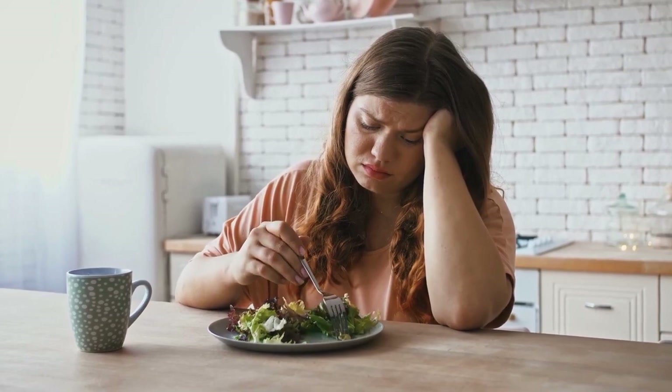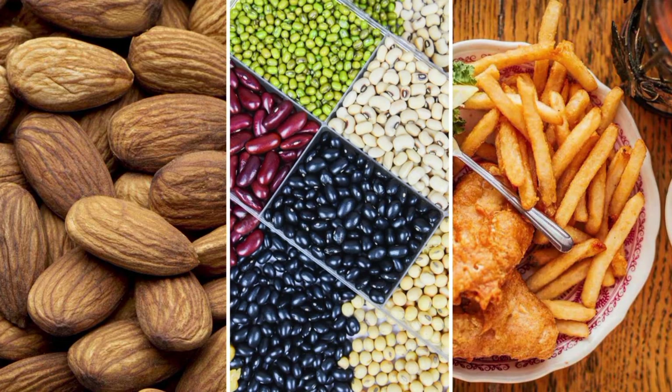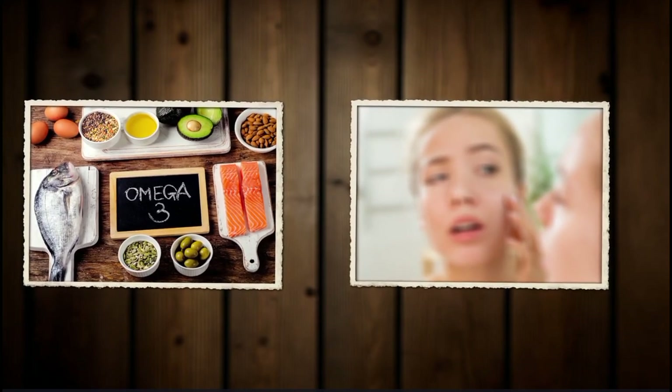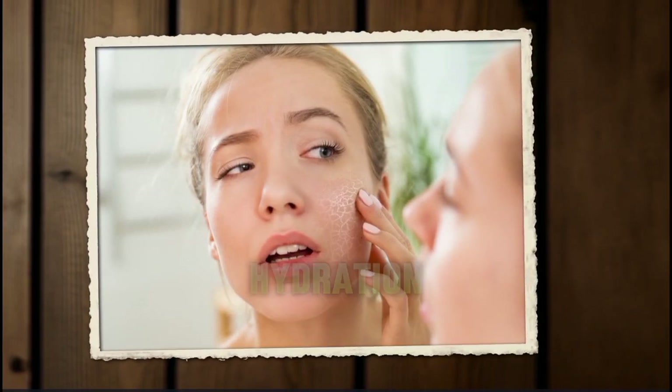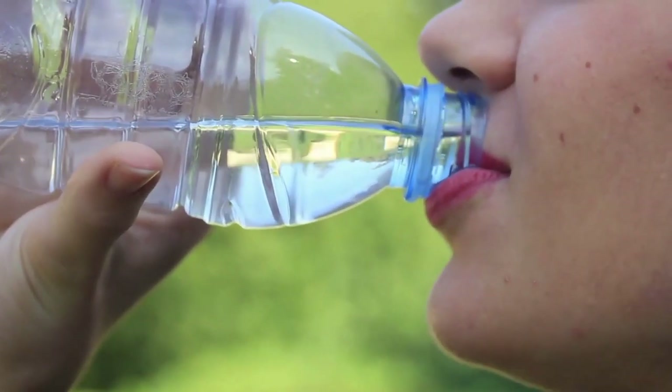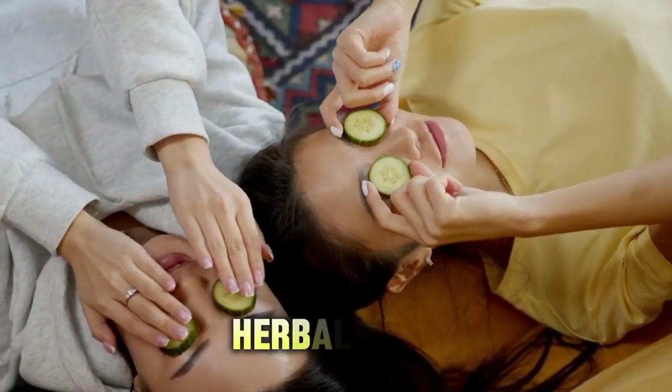Include plenty of colorful fruits like berries, citrus fruits, and grapes, which are rich in vitamins C and E. Vegetables such as spinach, kale, and bell peppers provide essential nutrients like beta-carotene and lutein. Incorporate nuts, seeds, and fatty fish like salmon or trout, which are excellent sources of omega-3 fatty acids known for their anti-inflammatory properties. Proper hydration is vital for maintaining skin elasticity and suppleness — drink plenty of water throughout the day to keep your skin hydrated from within. Herbal teas and infused water with cucumber or lemon are refreshing alternatives that contribute to overall hydration.